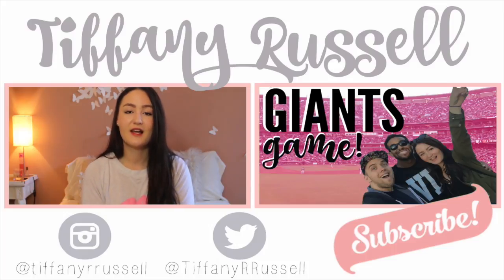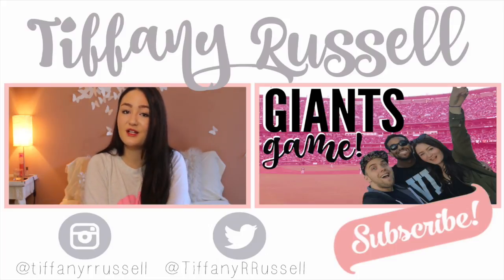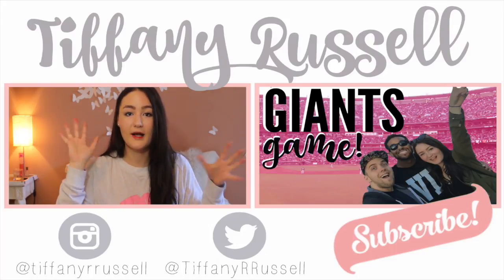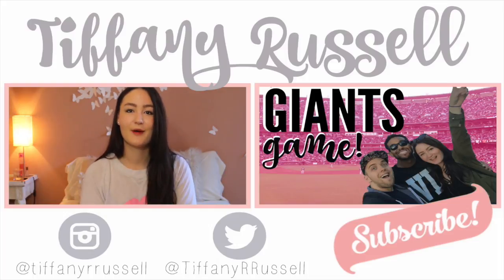I hope you guys enjoyed that video. As always I will leave my social media links right here for you guys to check out. If you haven't subscribed already, go ahead and click it and join our little family. I hope you guys enjoy, and if you haven't watched my last video it's right next to me. I love you guys so much and I will see you guys in my next video. Bye everyone!